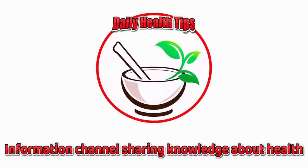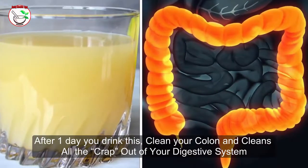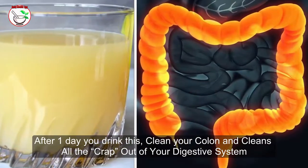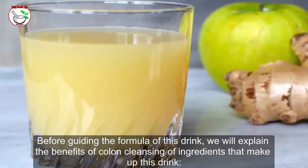Welcome to our daily health tips information channel, sharing knowledge about health. After one day of drinking this, it will clean your colon and clear all the waste out of your digestive system. Before sharing the formula of this drink, we will explain the benefits of colon cleansing and the ingredients that make up this drink.